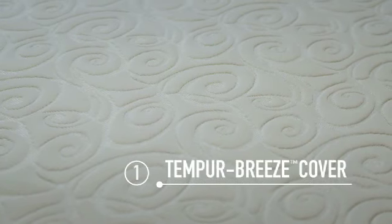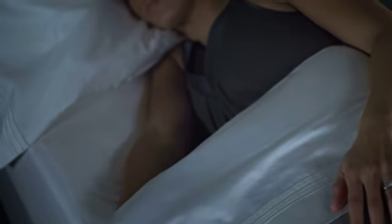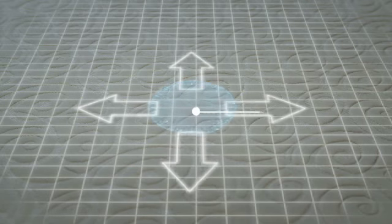The first layer that your body experiences is the new Tempur-Breeze cover. It's pleasingly cool to the touch and wicks moisture and heat away from your body.